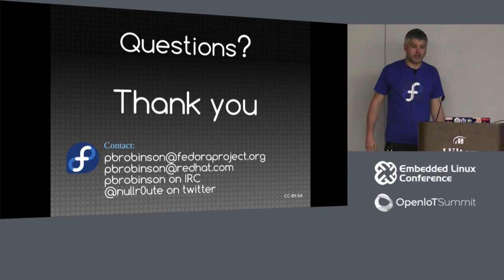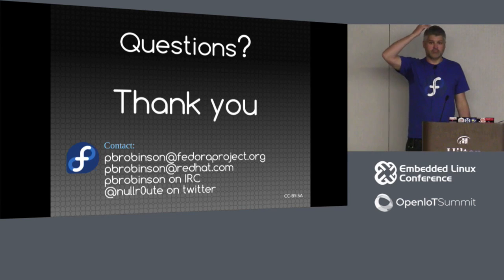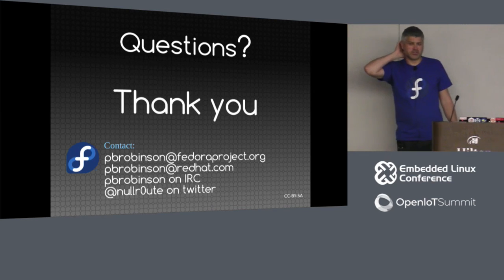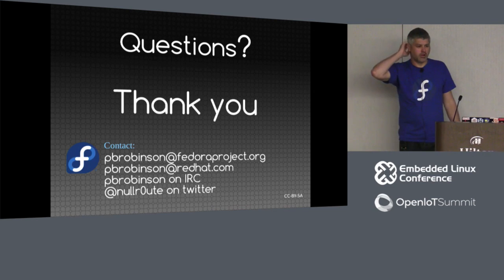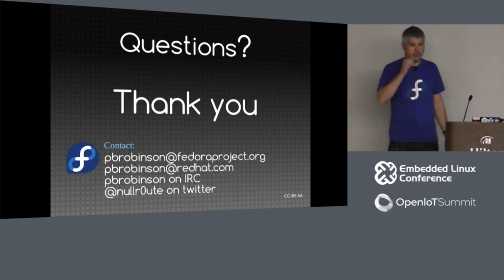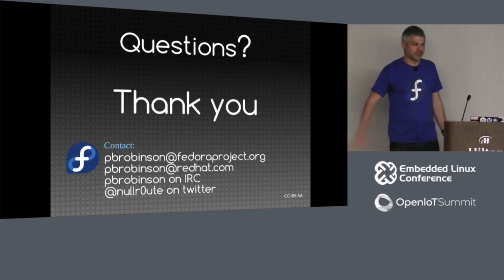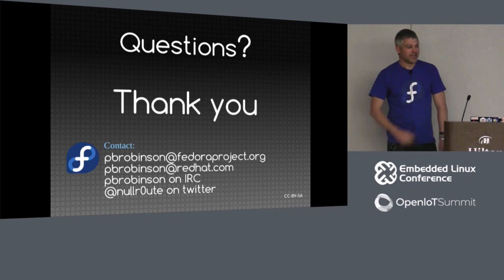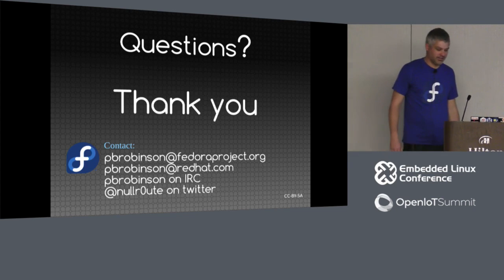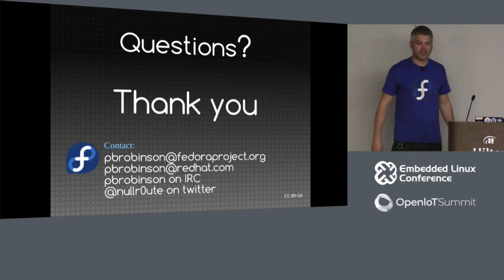I'm going to be around for the rest of the conference and there are possible drinks tonight — catch me on Twitter and I can give you the details. My speaking spot was quite early so I can relax a bit now, and I'll be around to speak to anyone interested in hearing me rabbit on about IoT. Thank you.